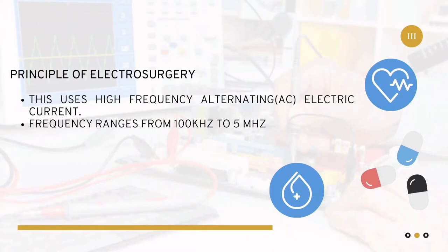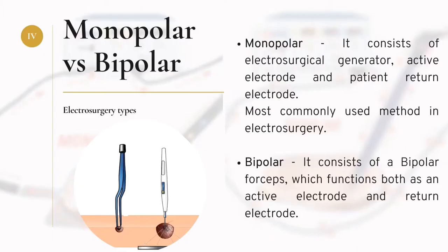This current is passed through the patient's body and produces heat. The surgical procedure is performed using an electrode and it is controlled either by hand switch or foot switch. There are two types of electrosurgery: monopolar versus bipolar.